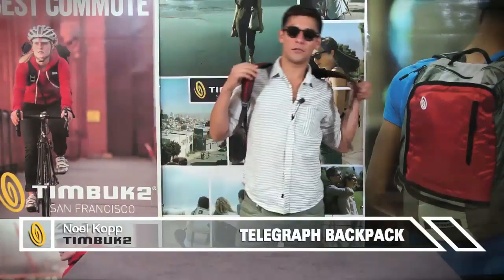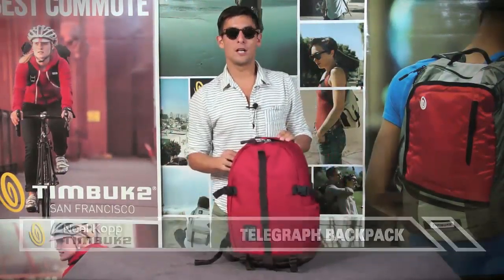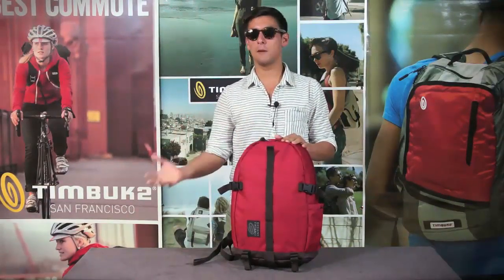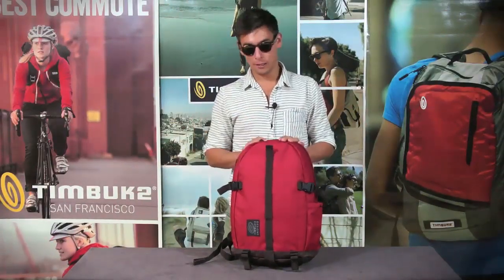Hey, what's going on everyone? This is Noel with Timbuktu and I'm here to talk to you about the Telegraph Pack. The Telegraph is part of our California collection, which is a vintage series of packs and messengers that honors our heritage back to 1989. And although we didn't make backpacks in 1989, this is what they would look like today.